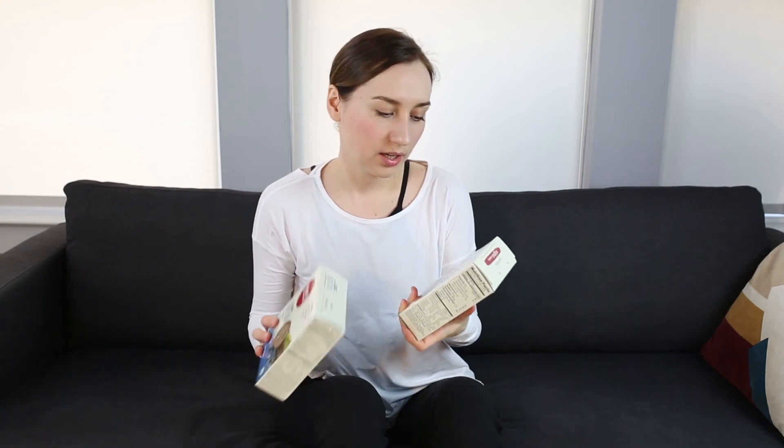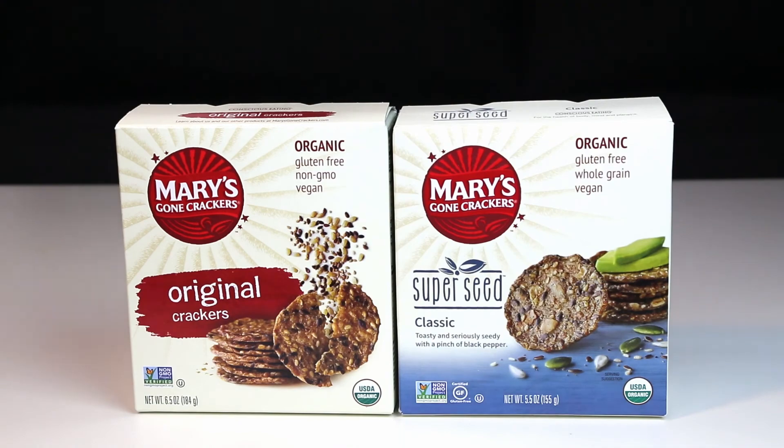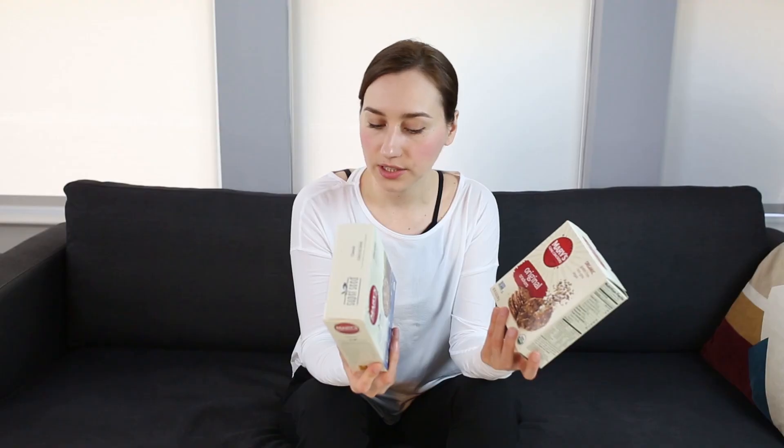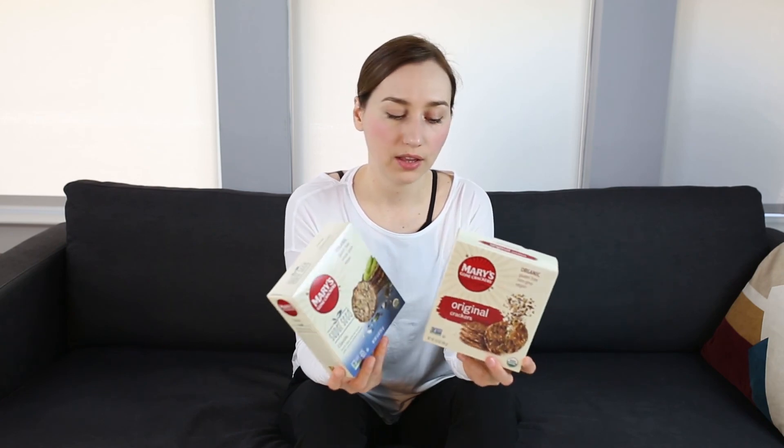Last but certainly not least are these Mary's golden crackers — the best crackers I have ever tried, and they're gluten-free. The ingredients are whole grain brown rice, quinoa, pumpkin seeds, sunflower seeds, brown sesame seeds, flax seeds, poppy seeds, filtered water, seaweed, black pepper, and herbs. Really clean ingredients that won't spike your blood sugar. I love eating them with homemade guacamole or hummus.